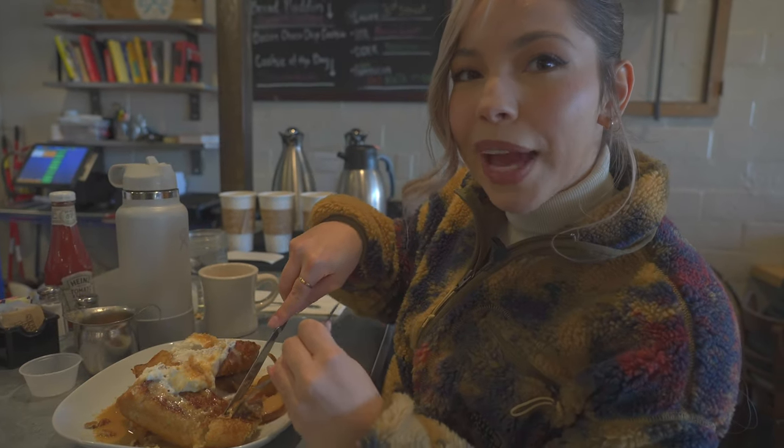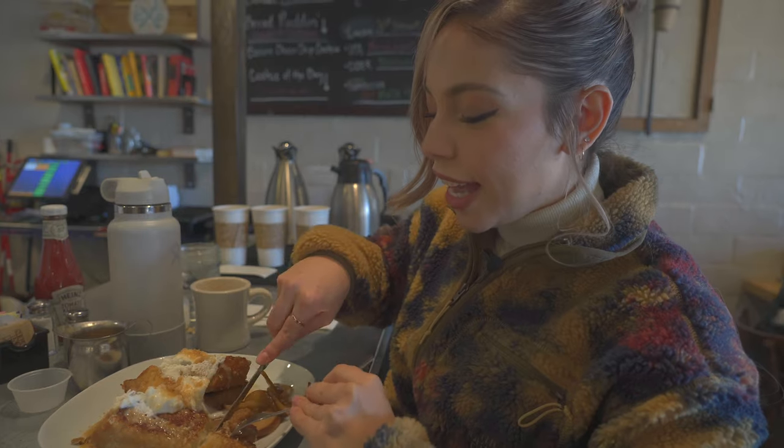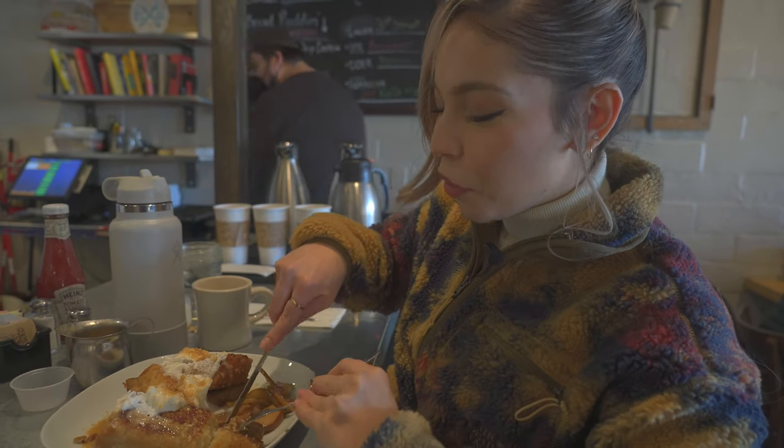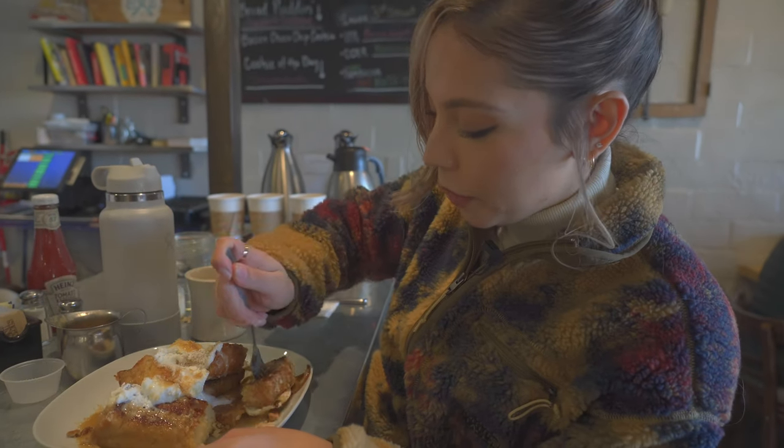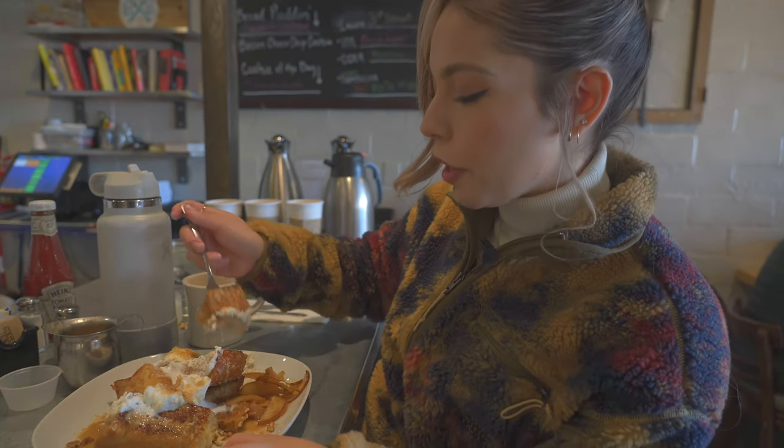I'm going to take the first bite because I love all the sweets more than Joseph does. I'm going to get everything on there — whipped cream, a peach, some syrup. Looks good.